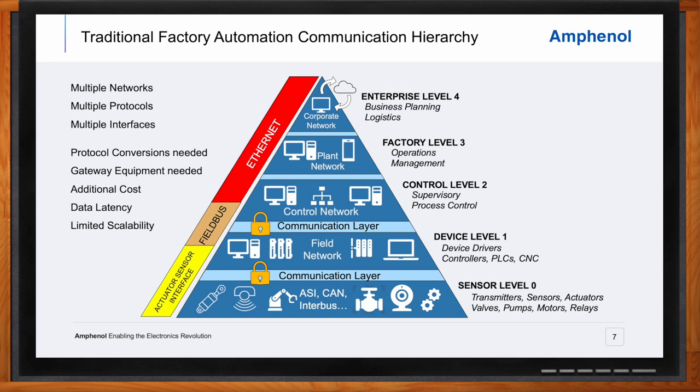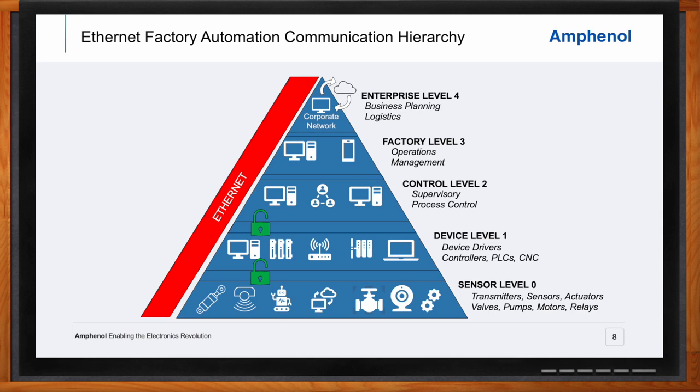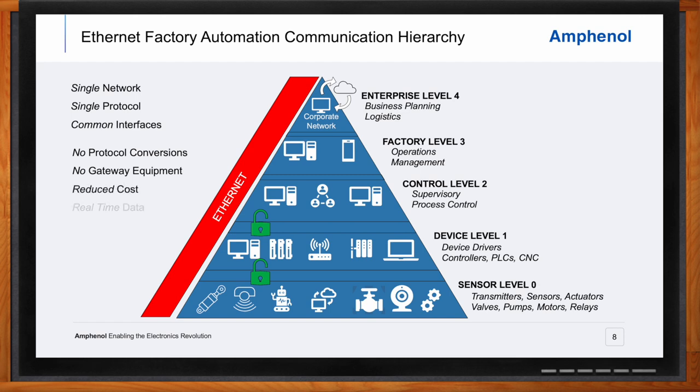An Ethernet-based factory automation setup would look very different. With the transition to full Ethernet-connected factories, the limitations of the traditional model are removed. Because there is a single network operating with a single protocol using common interfaces, there are key advantages: no protocol conversion required between layers, eliminating the need for expensive gateway equipment and reducing overall cost. This also reduces the data lag associated with the conversion process, enabling real-time data processing, expanding the scalability of the plant, and allowing devices to be added as needed.